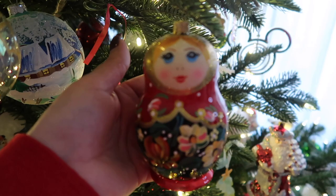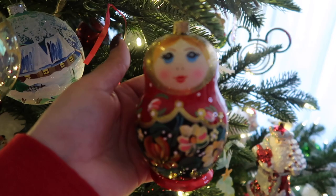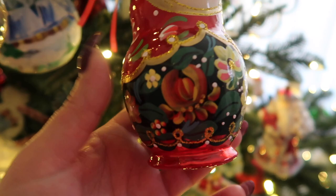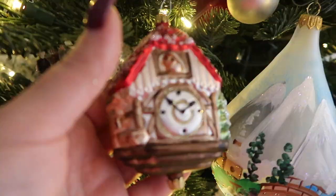This is a matryoshka, or as you guys might know it, a Russian doll. She is from Moscow. I picked her up about eight years ago when I was visiting Moscow. She is beautiful. There's so many details, and I absolutely love her.